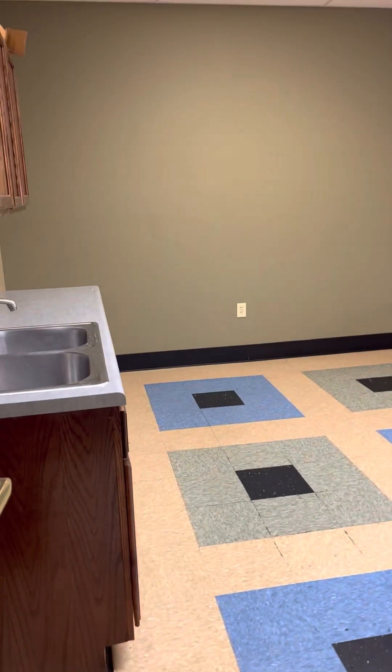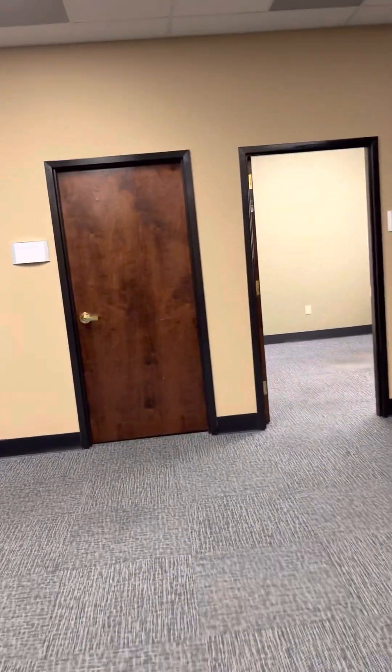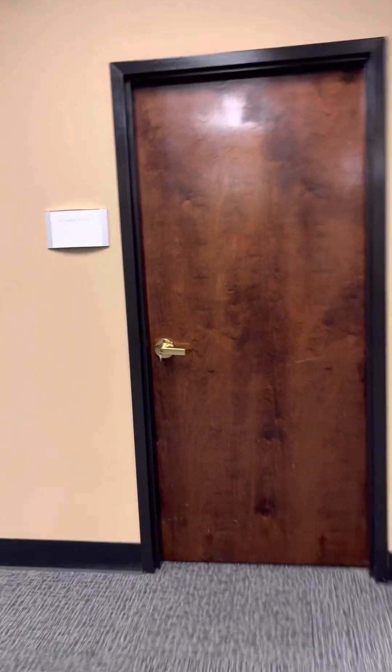Another break room — just different than the other one you saw, but still no appliances. Large area here. Another restroom, handicap accessible. We have a supply room over here.